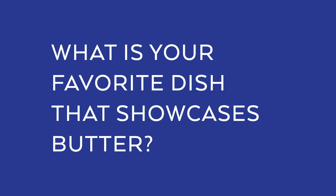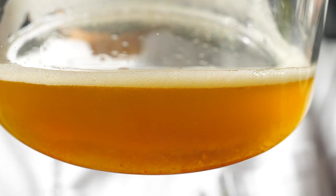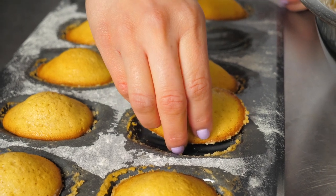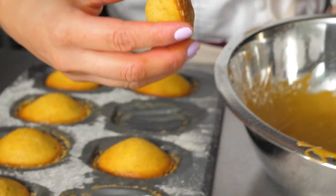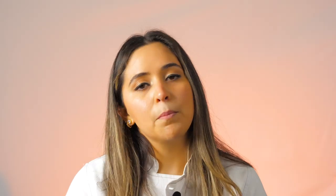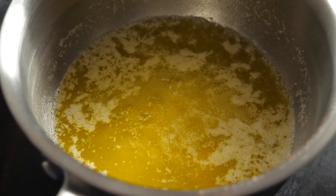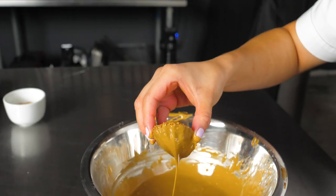One of my favorite things to make with butter is Madeleines. I really like to brown the butter so it adds that punch of flavor — that nuttiness, that aroma that just fills the room when you're making it. Brown butter, or beurre noisette, is butter that has been gently melted over low heat until you reach the melting point, the water starts to evaporate, you get all the milk and fat solids, and you get a change of flavor, a change of aroma, a change of color.